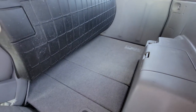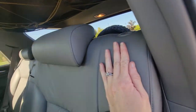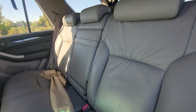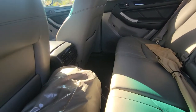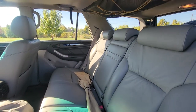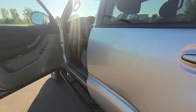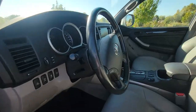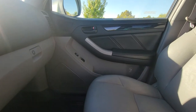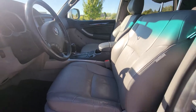Lots of space. All of the leather is in great condition. It does have this really beautiful gray wood grain on here that you don't typically see — looks really nice.